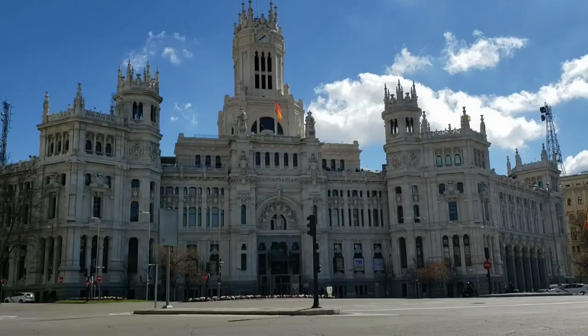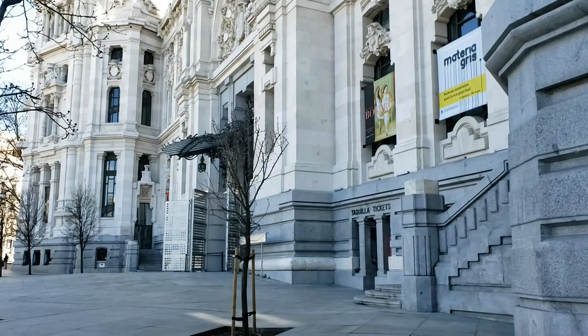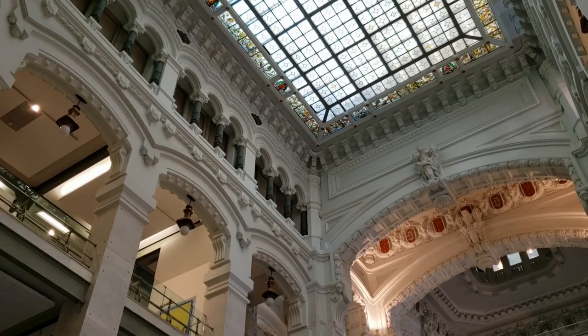Shall we summarize the first chapter? In the first chapter we introduced the first building of monumental architecture that Madrid had. The old post office — today City Hall — is a spectacular eclectic building that combines regionalist, secessionist, and flamboyant elements adapted to the particular style of its architect, the brilliant Antonio Palacios.